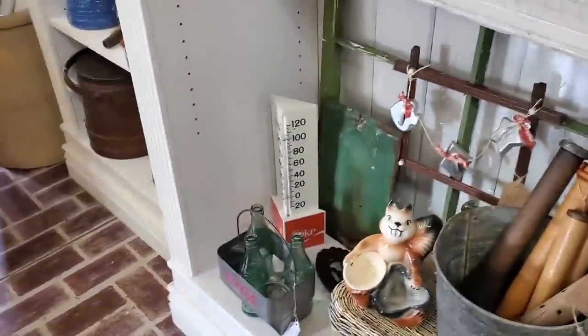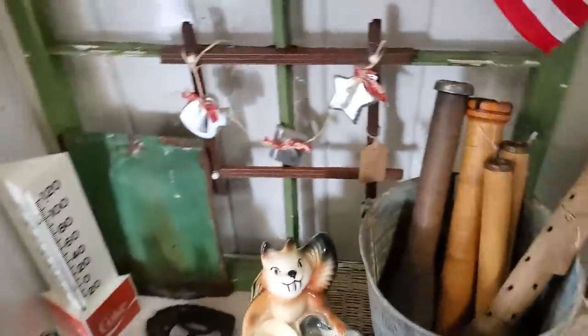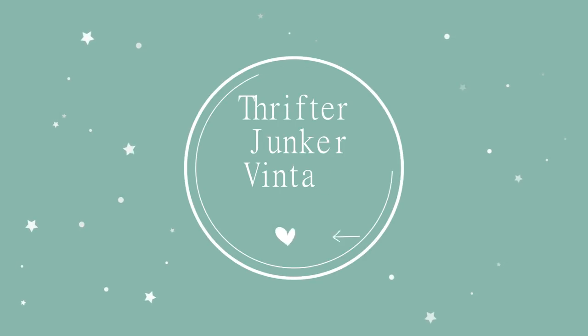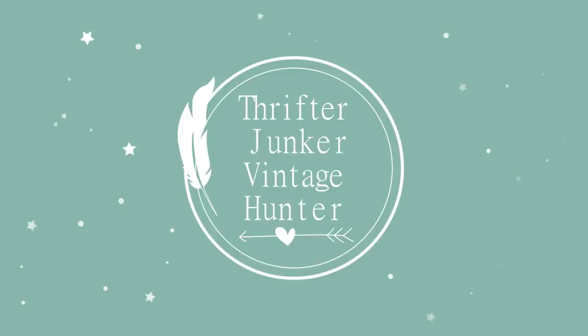It's the squirrel, isn't it? Yeah. Look at the squirrel. Guys, welcome back to my channel.